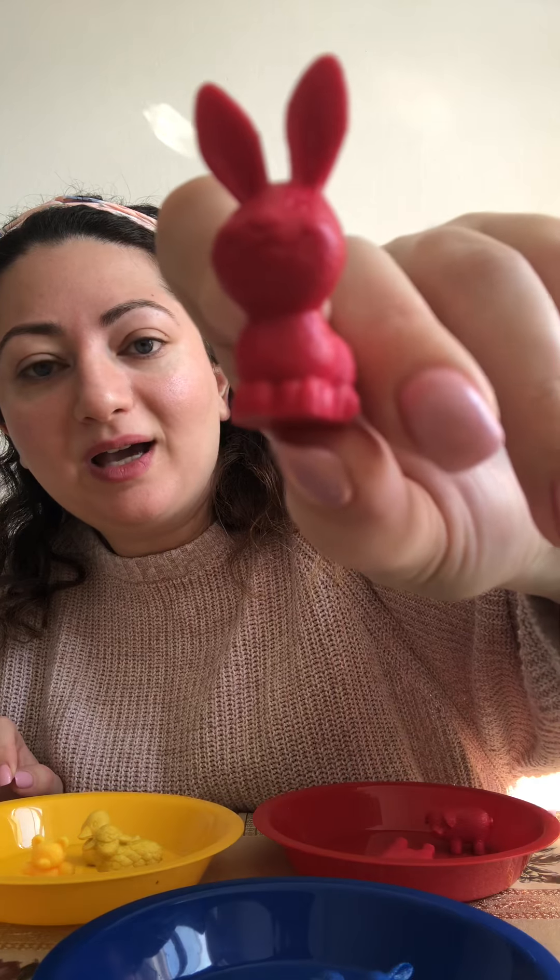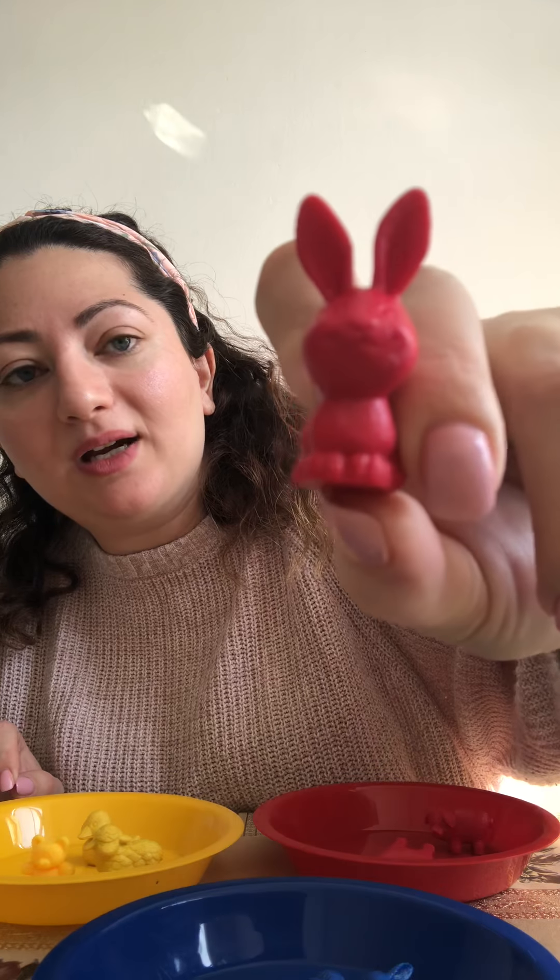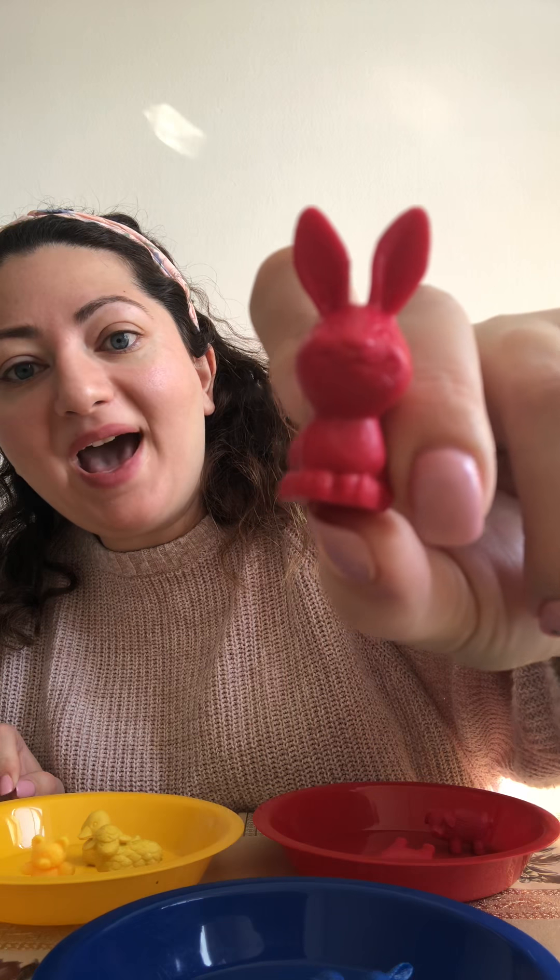What is this everyone? It's a bunny. What color is it? Red. Where does it go? Good job everyone — it goes with the red!